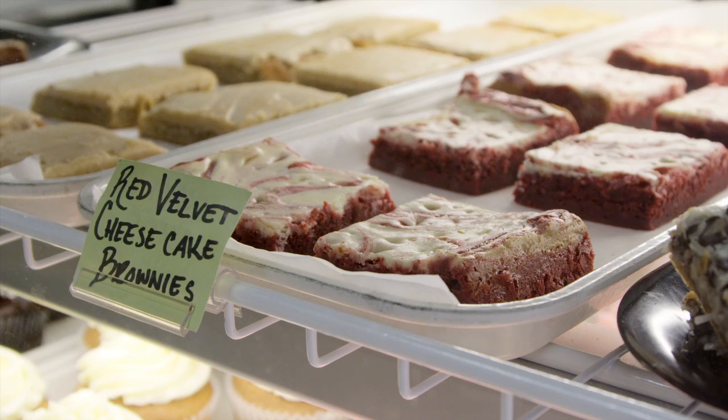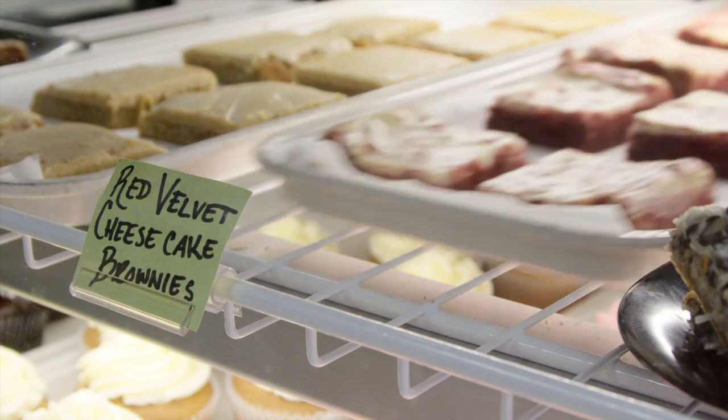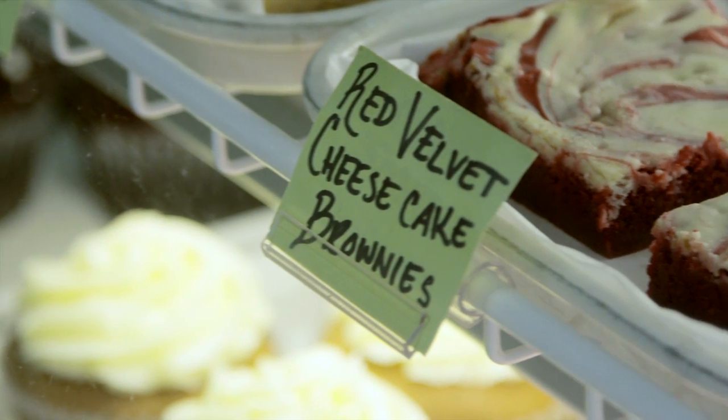And it's not anything new — other bakeries may have it — but somebody wanted it so we developed it. And it is one of our biggest sellers now, and it's basically a red velvet brownie with cheesecake swirled through it. So it's very popular, and a couple of restaurants carry it for us too.